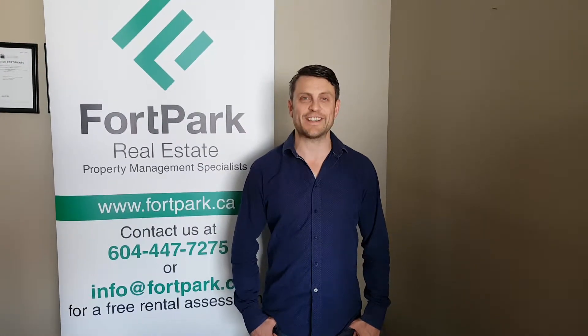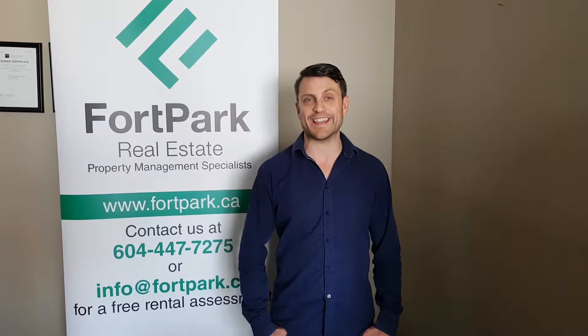Hey guys, Chris with Fort Park Real Estate here. What I want to talk to you about today is a question that we get asked all the time. So you live in a townhouse, you live in an apartment style condo — why are townhouse strata fees so much lower? Not always, but typically, why are they lower than apartment style condos? There are a number of reasons for this and I'll explain that in this video.